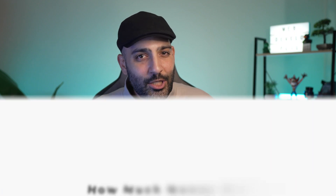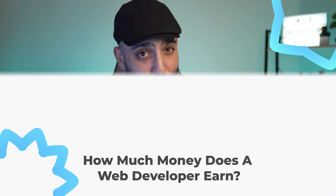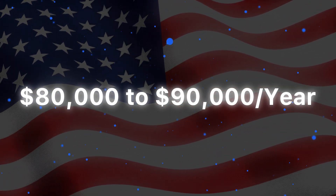Web developers can earn a good salary that varies based on location, experience, and skill set. On average, a web developer in the United States earns around $80,000 to $90,000 per year. Junior developers might start at around $50,000 per year, while experienced developers can earn $100,000 or more. Keep in mind salaries vary significantly by location — for example, developers in tech hubs like San Francisco or New York may earn considerably more.